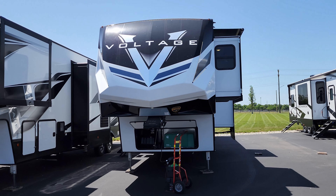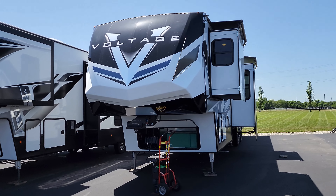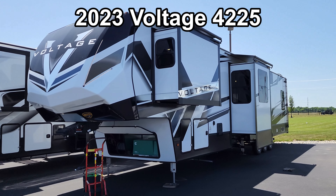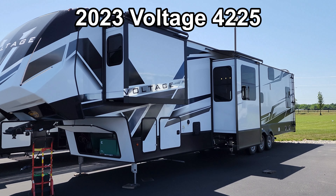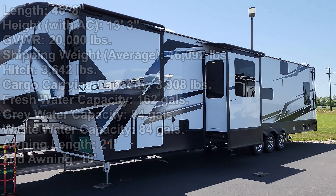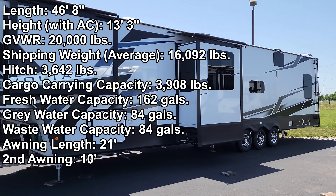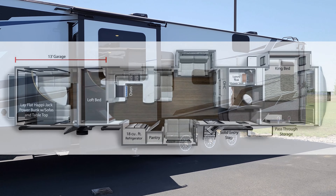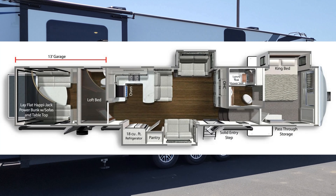Hey everyone, welcome to another All About RVs video. Today we're taking a quick look at a brand new 2023 Voltage 4225 toy hauler fifth wheel by Dutchman RV. We're going to take a few minutes and run you through the inside and outside of the RV, kind of show you what this thing's all about.